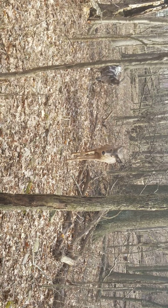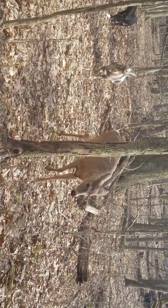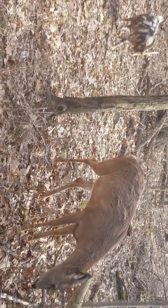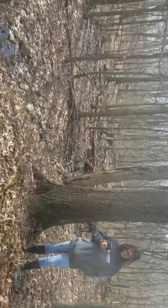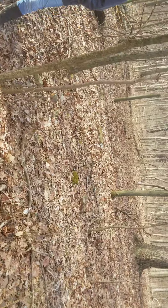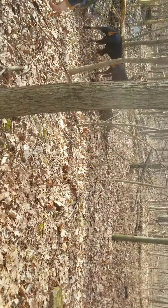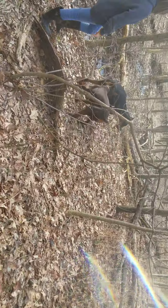If we get too far ahead, Lily starts running to catch up. Let's walk again. It's kind of hard to walk in the woods and record because I have to watch where I'm going too.